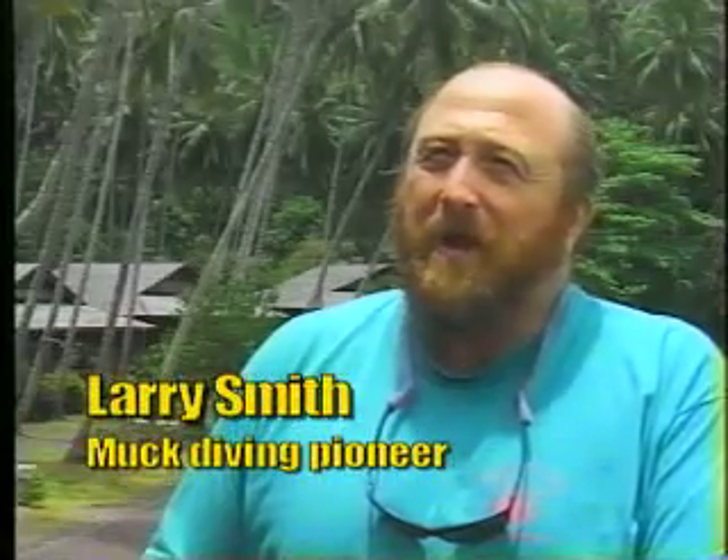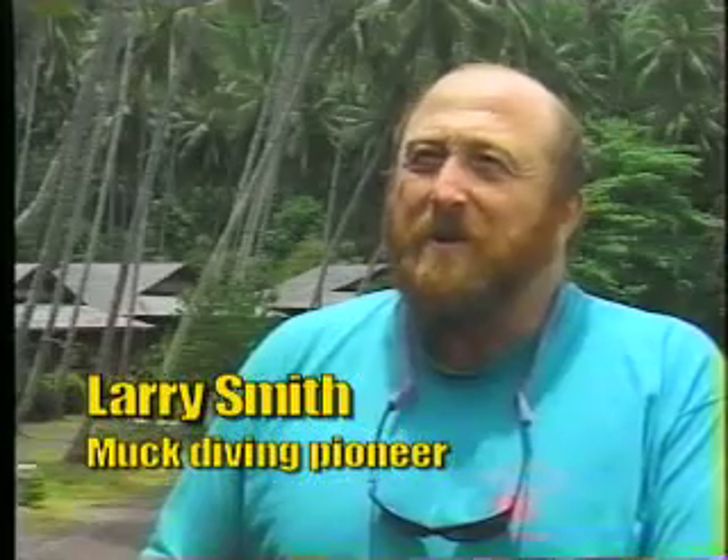People come here all the time and they've got thousands of dives, they've seen lots of animals, they've seen the big action — and they come here and they're totally impressed, totally amazed at the different types of animals that they see.